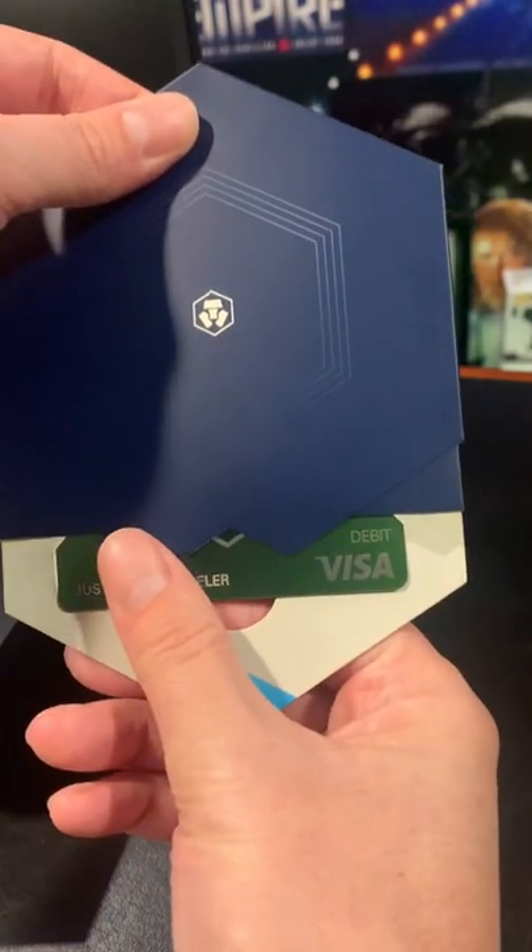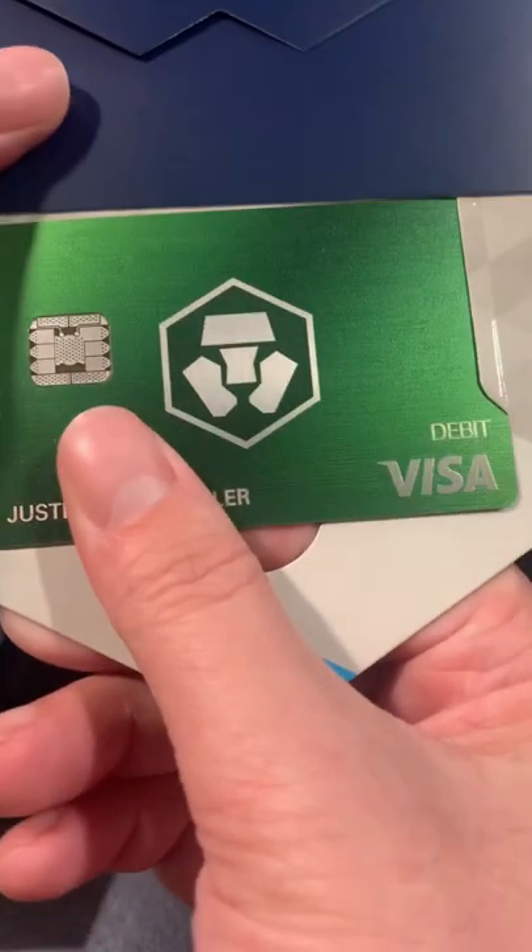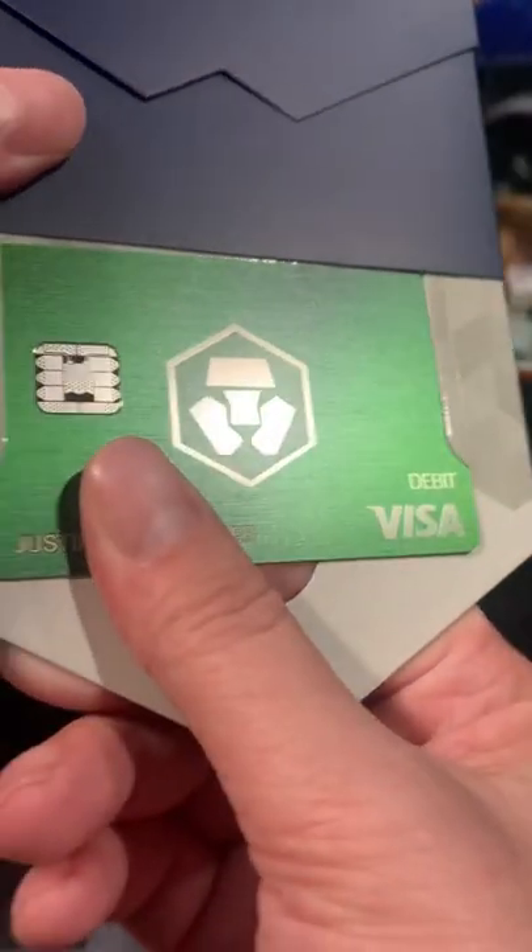We're going to slide that right out and — oh there it is — the jade green. It's made out of metal, check that out. I'm not going to show you the back though, because I'm not an idiot.